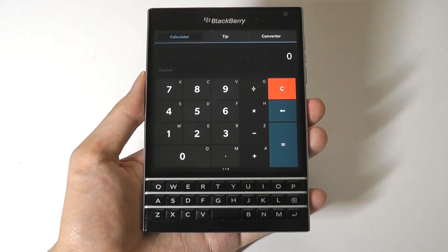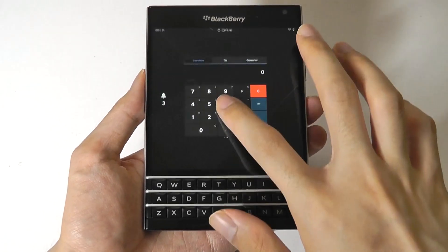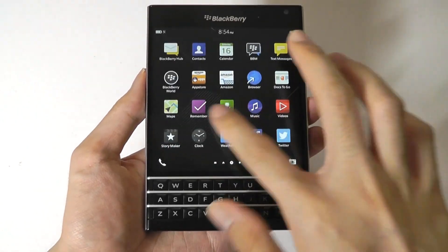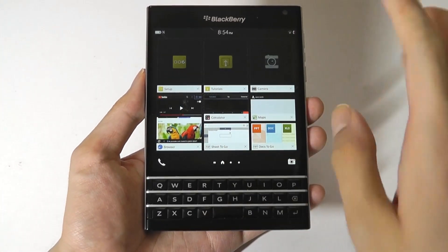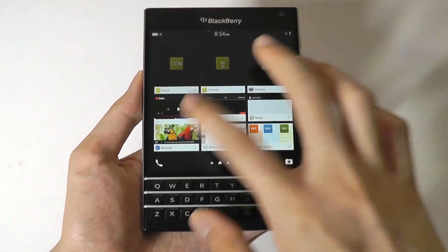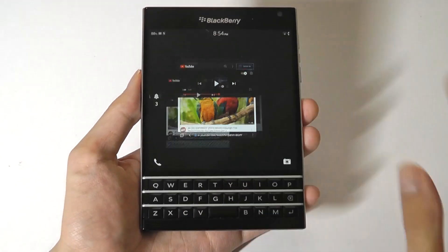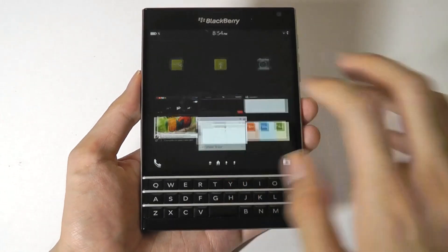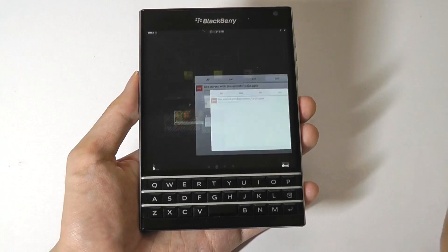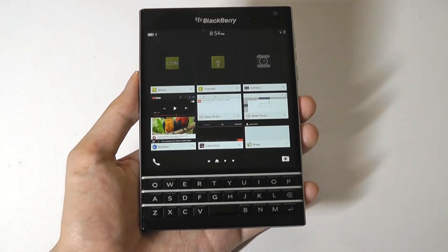What I really like about BB10 is all the gesture support for jumping back and forth between open apps, which are displayed on the home screen as cards that you can easily switch between or close out of. For the most part, the 3 gigs of RAM seems to be pretty well optimized on this device — apps are still for the most part open in the background as you jump back and forth, which is impressive.